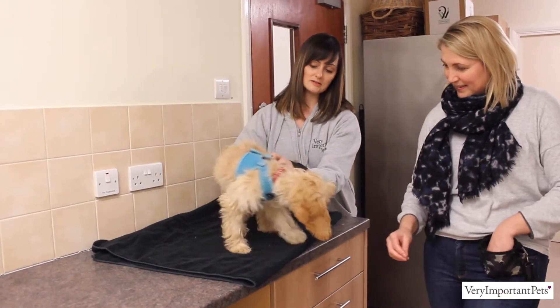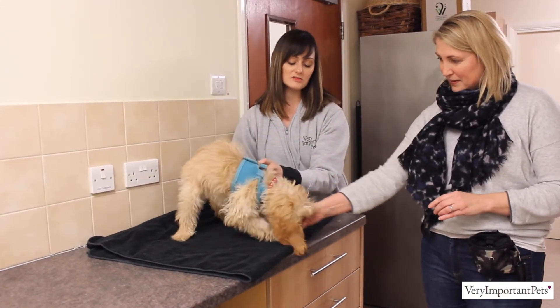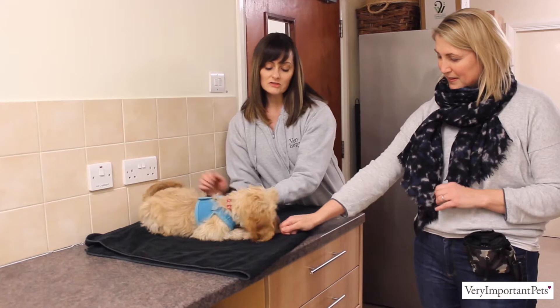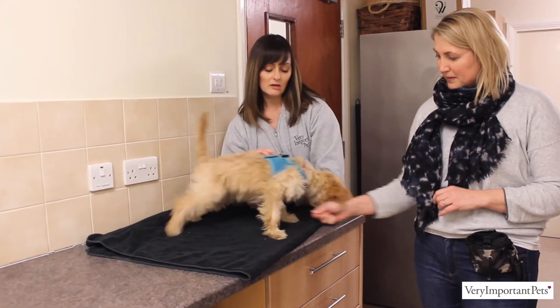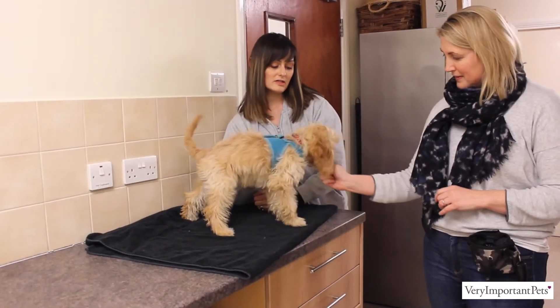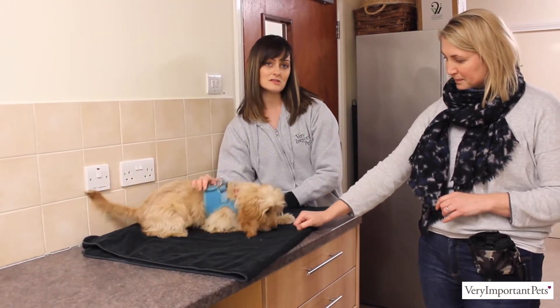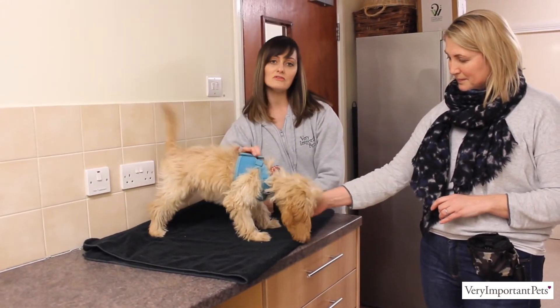Brilliant, well done. This is a good thing to do with any new puppy that comes to your house to live with you. Doing it regularly on a daily basis if possible, just getting them used to it, so that when they do go to the vets for their checkups they're happy to have those things done and they're not fearful of being handled.